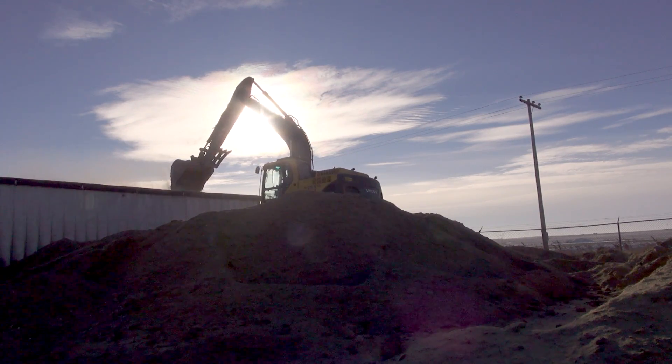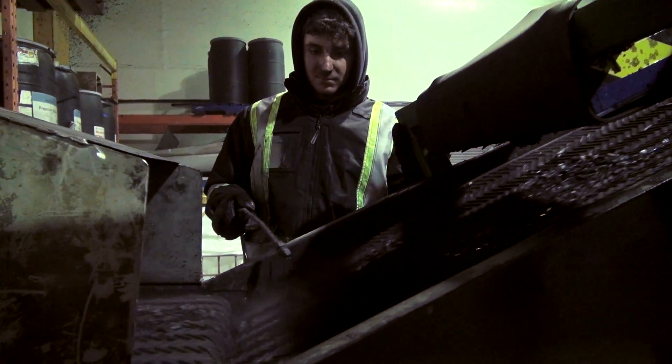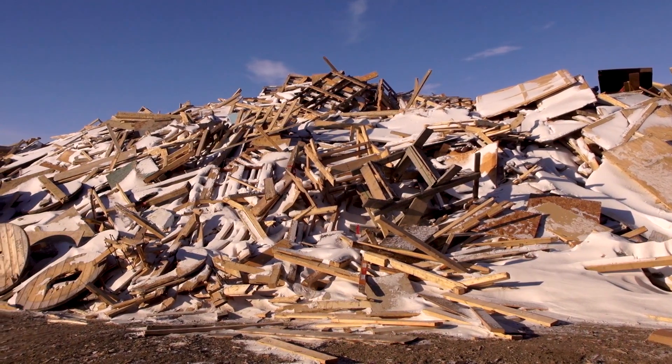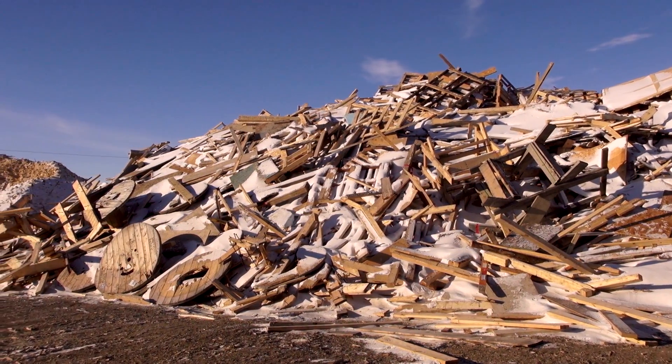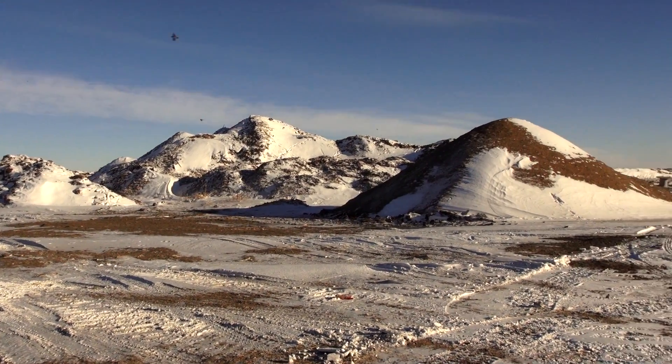Right now, Titan is focusing on creating a market for biochar. However, the process also creates bio-oil or syngas when they break down the wood. For now, Titan just burns it to heat and dry the biochar, but it could be used to generate electricity as well.